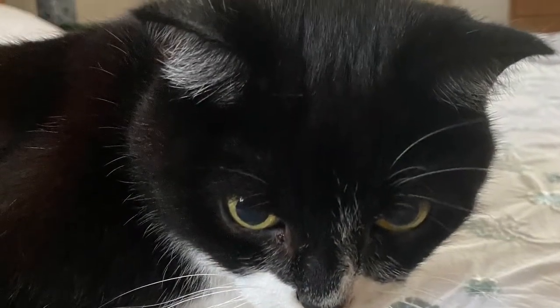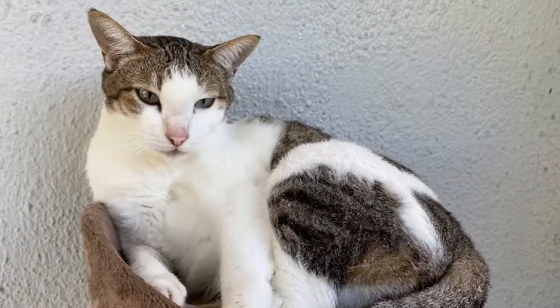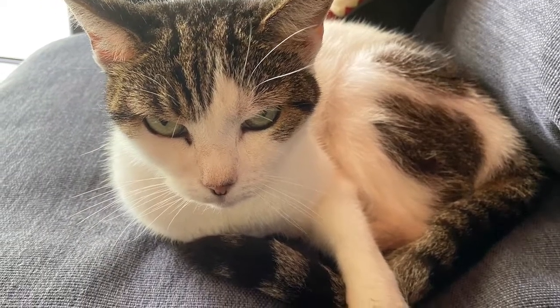Hi everybody! Today I need to try and weigh my cats. I have three cats and I'm not sure how much they're going to weigh, so I'm going to try and estimate or guess how much each cat weighs. This is Possum — she's 12 years old and she's a girl. This is Mowgli — he's a boy and he's six years old. And finally this is Pinch — she's a girl and she's 12 years old.